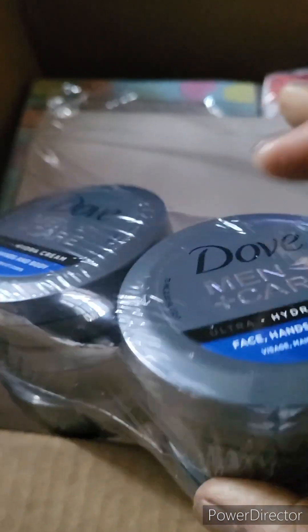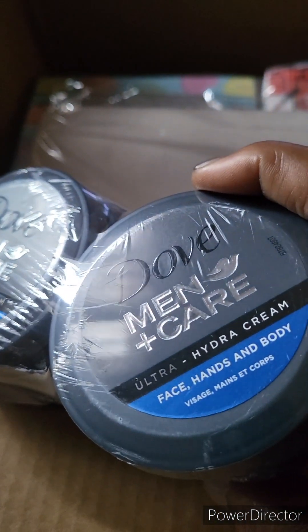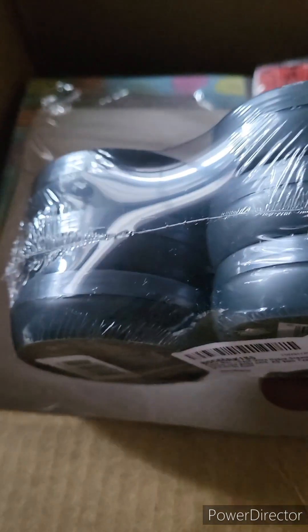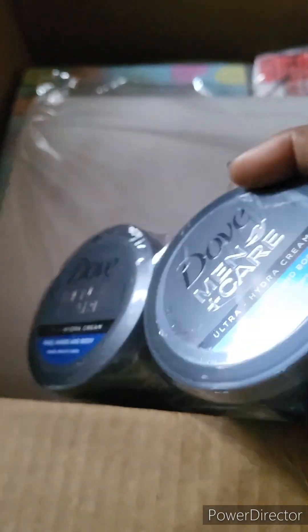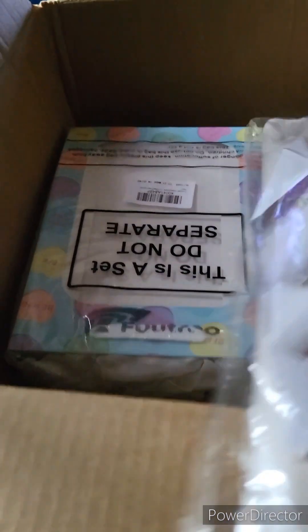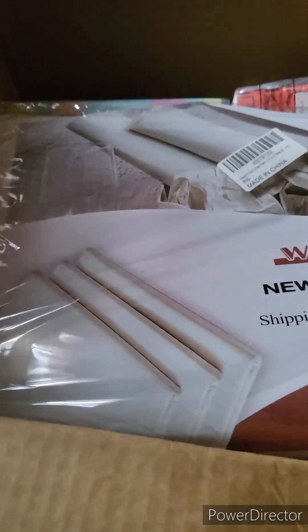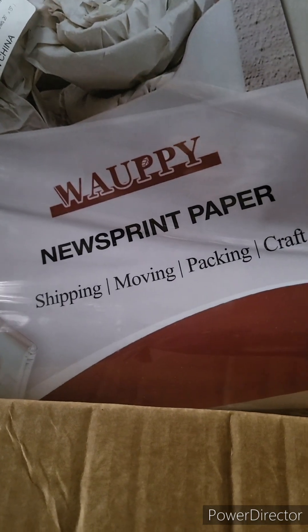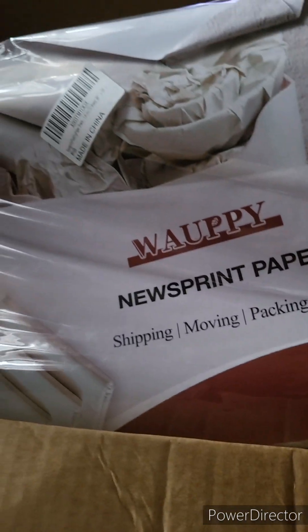So in this box — I've already opened the box — I got my Dove Men's Care Hydro Cream again. I've been making some more baskets. I also got some packing paper; it's called newsprint paper for moving, shipping, packing, and crafts and all that good stuff.